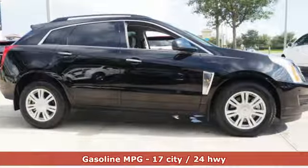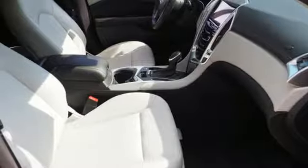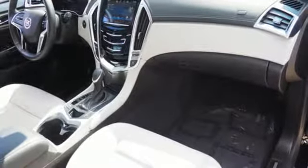The interior was planned around you, with the CUE information and media control system, OnStar with 4G LTE capability, climate control, and Bose sound. This SRX is functional and feature-packed.